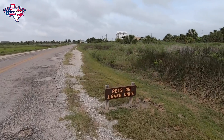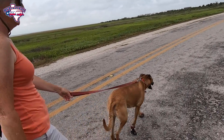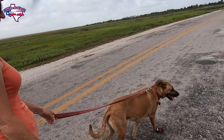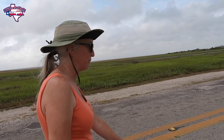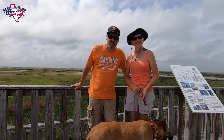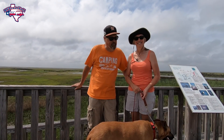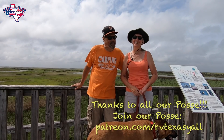Dogs qualify here — on leash. Star is so good now that she won't even get out of the RV without her leash on. She'll sit in the doorway on the steps and just wait for us. Thanks for joining us on this visit to Galveston Island State Park. We'll see you next time — safe travels and happy camping!